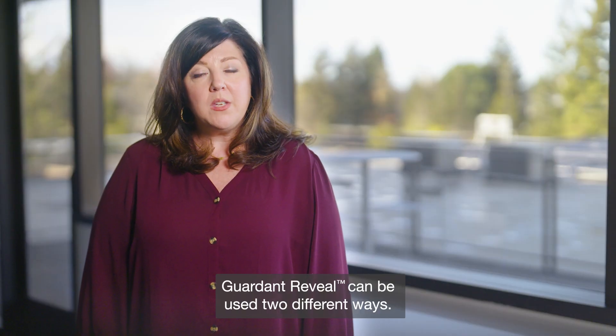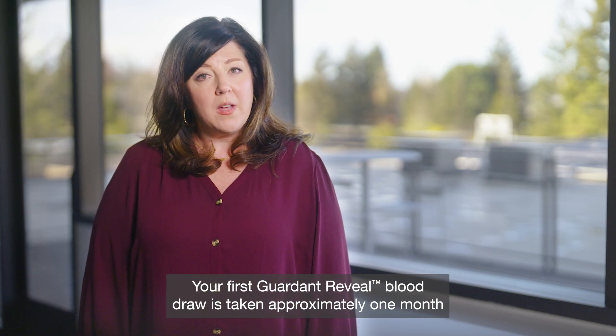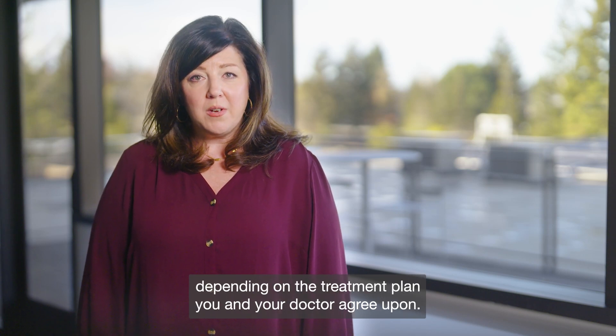Gardent Reveal can be used two different ways. The first is after surgery — your first Gardent Reveal blood draw is taken approximately one month after surgery and can be ordered up to two more times, depending on the treatment plan you and your doctor agree upon.